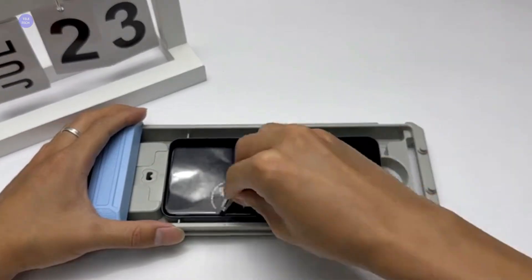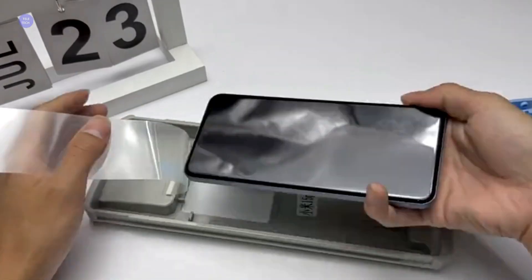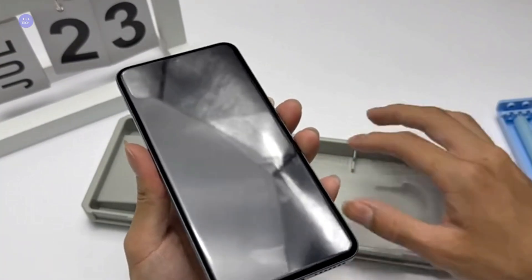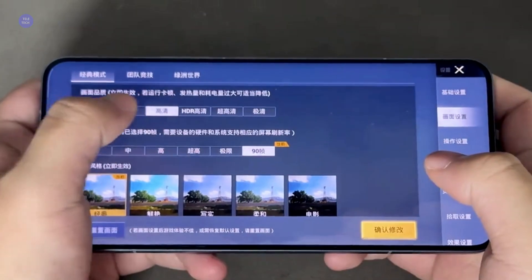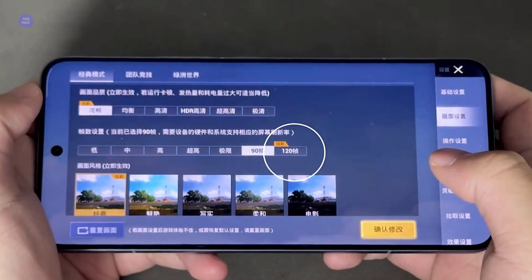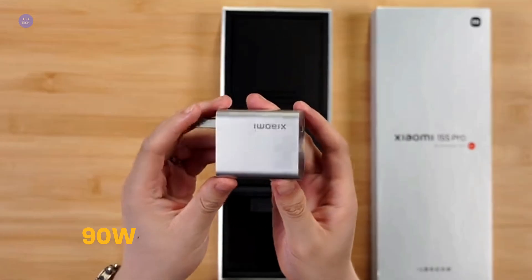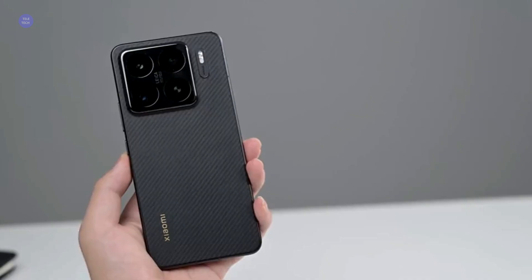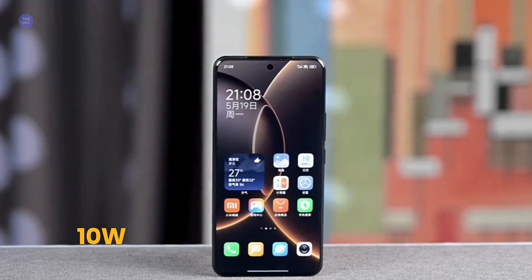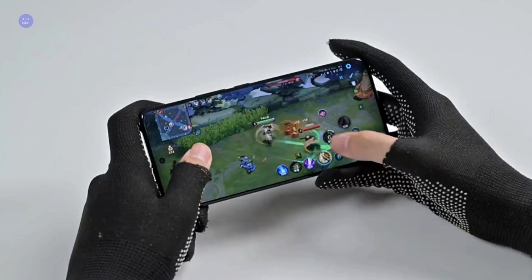Powering all this is a massive 6,100 mAh silicon carbon battery — a significant bump compared to many flagships. Combined with the efficient X-Ring 01 chip, we're expecting fantastic battery life, easily getting you through a full day, if not more, of heavy usage. When you do need to top up, Xiaomi isn't holding back: 90-watt wired fast charging will get you juiced up in a flash, plus 50-watt wireless charging and 10-watt reverse wireless charging for your accessories. Power anxiety? Not with the 15S Pro.